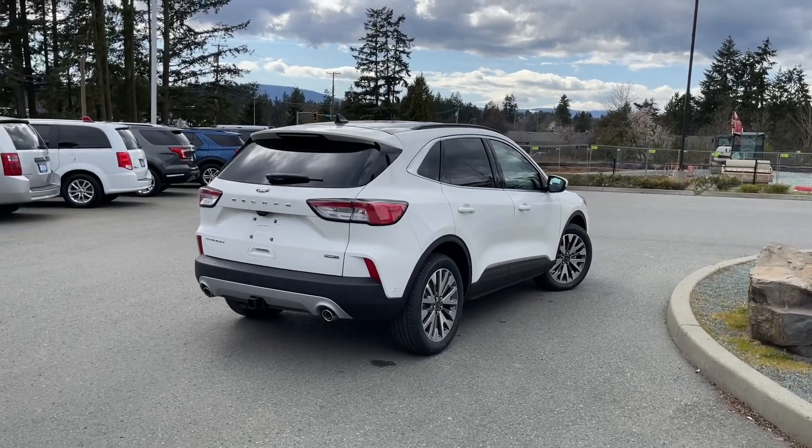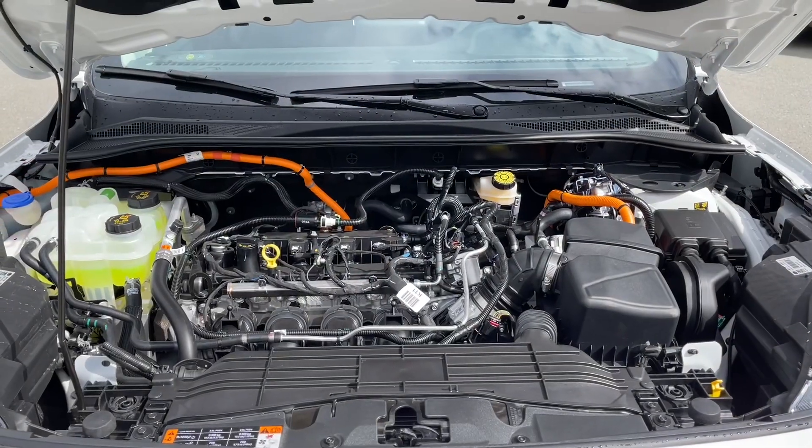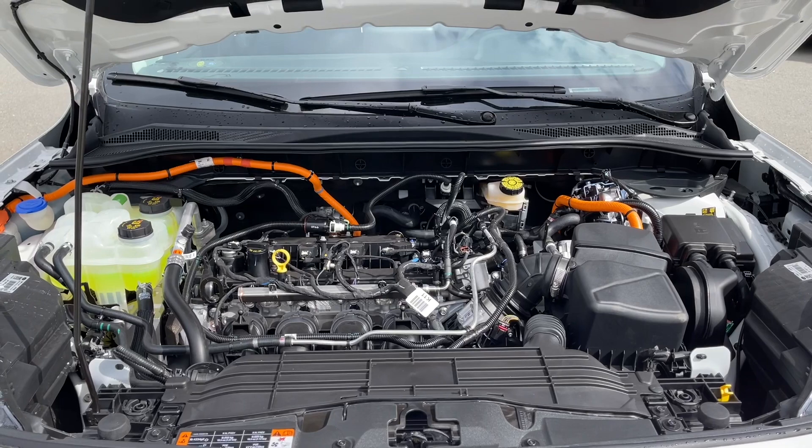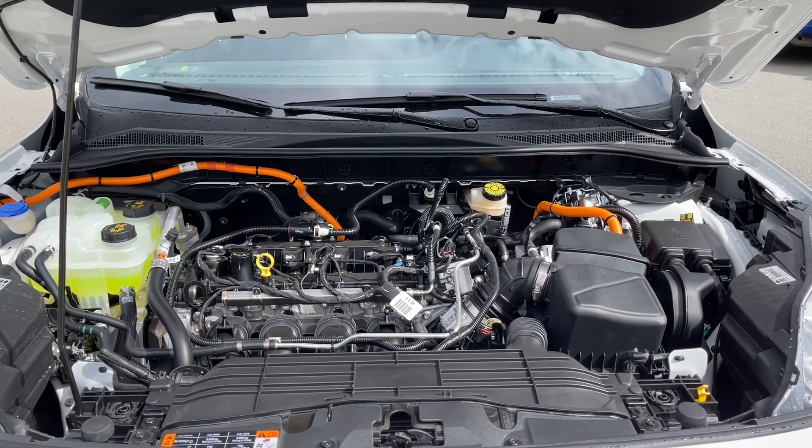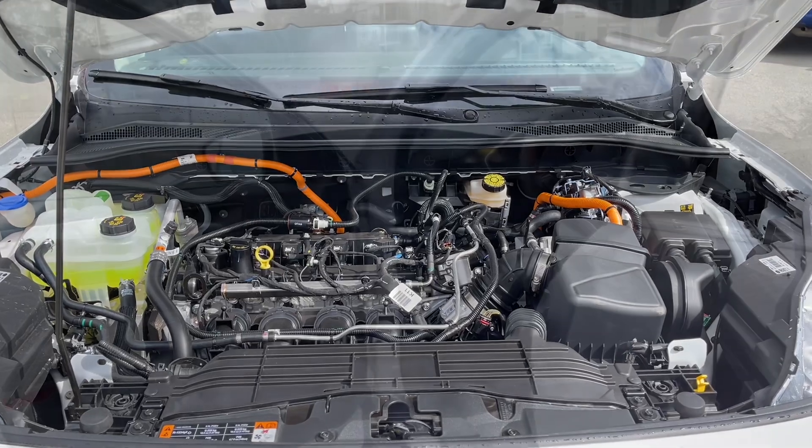Stay tuned — we're going to have a look under the hood. This is a 2.5 liter Atkinson hybrid engine and this vehicle is paired with all-wheel drive and an automatic transmission. Let's take a look inside.